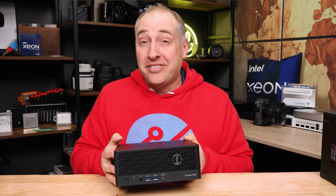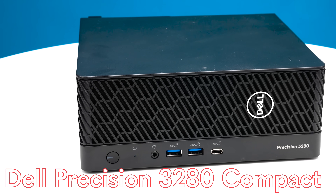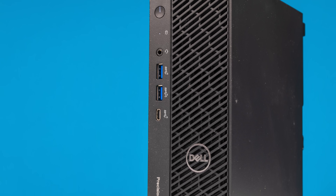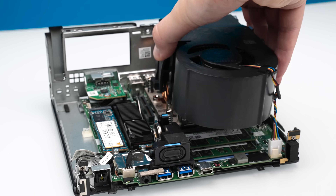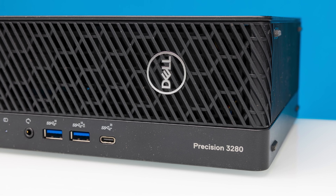Hey guys, this is Patrick from STH and this is the Dell Precision 3280 compact workstation. And yeah, this thing is fast. In fact, we've been using this thing as a miniature AI workstation for a while now, and I'm not even sure that that was really the intent of the system, but it turns out it does pretty well.